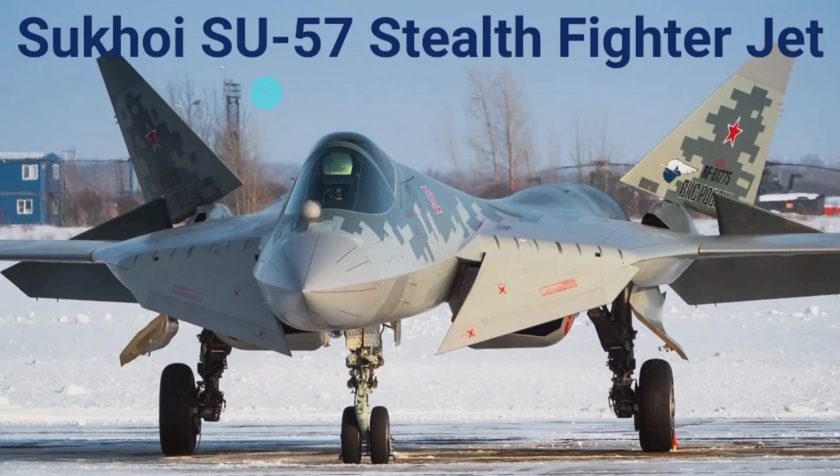Hello everyone, welcome to this session. In this session, I am going to discuss about the technical details about the Sukhoi Su-57 Stealth Jet. I am also going to show short videos about how the Sukhoi Su-57 can fly, land, and roll in the sky.